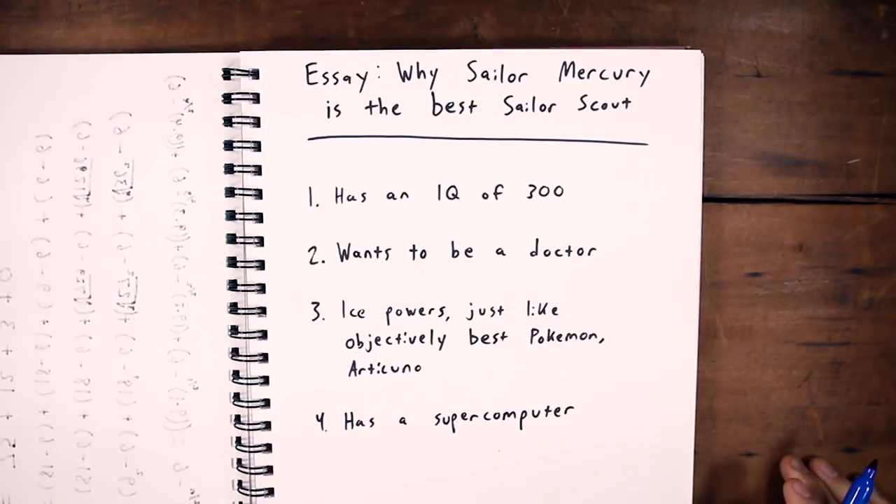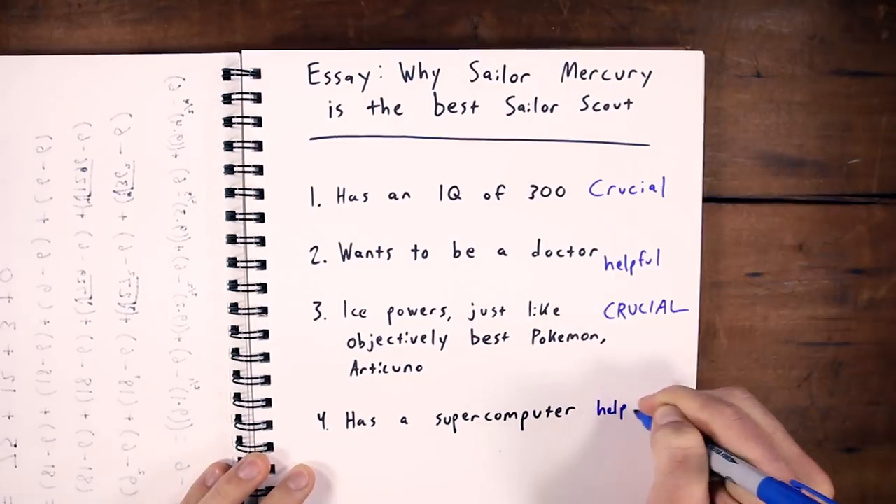When it comes to that question of whether you're done or should you repeat the algorithm, you can follow Newport's rule of thumb. First, list out all the arguments that you wanna make in your paper, and then figure out which ones are crucial and which ones are merely helpful. For the arguments that are crucial, aim to have at least two good sources to back them up. And for the ones that are merely helpful, one will probably do the trick.